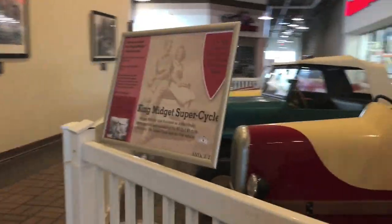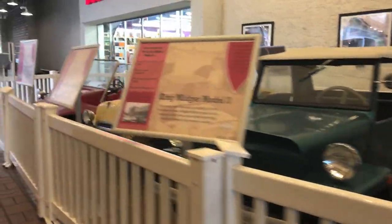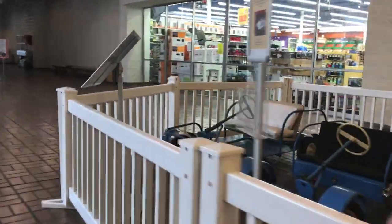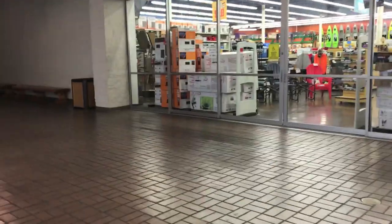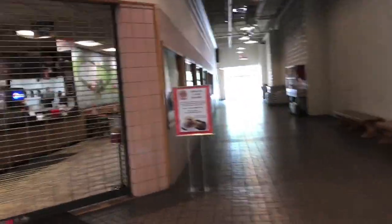The display in the middle here — those are King Midgets, and that's a car company that used to assemble in Athens. Back behind there you can see the mall entrance to Dunham Sports, which takes up most of the space of the former Kmart. The DaVita Dialysis and the Spirit Halloween store take up the rest of the space, with Spirit Halloween being in the old garden center, I believe.